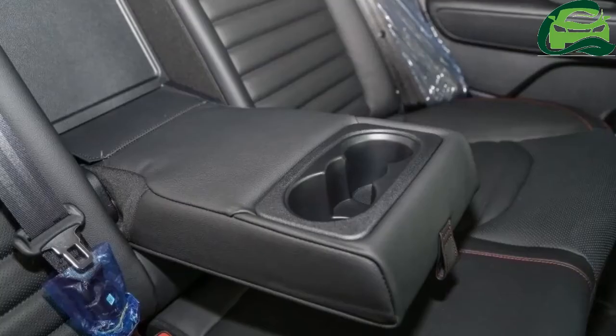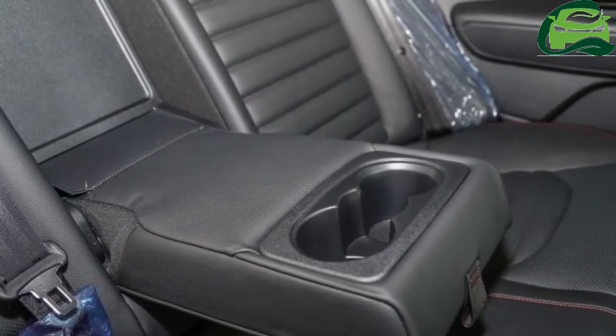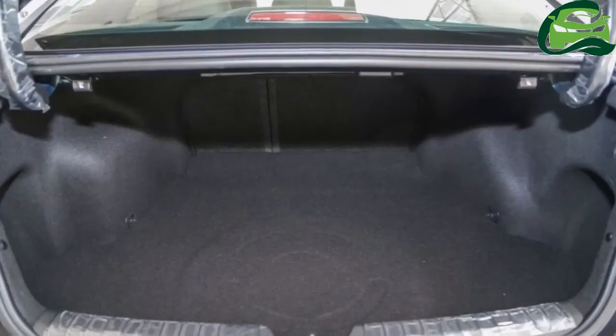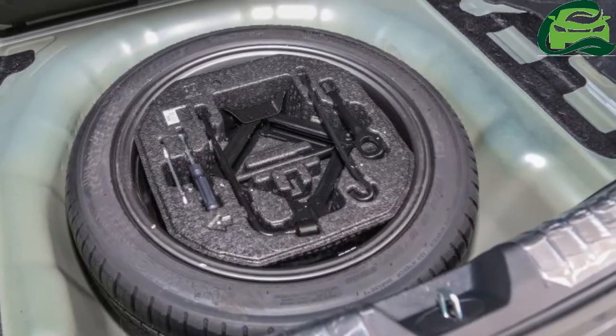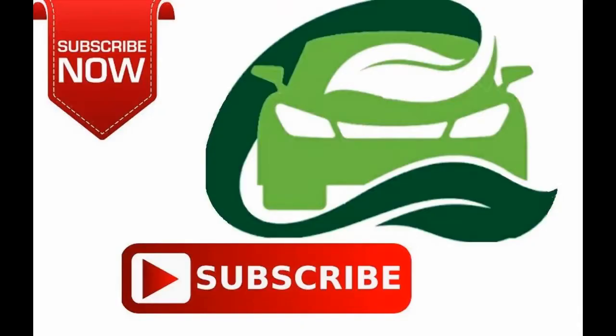For those who are interested, the Optima GT is now open for booking. However, pricing will only be announced when the car is officially launched tomorrow, so stay tuned. For more updates, subscribe to MotoGuru.